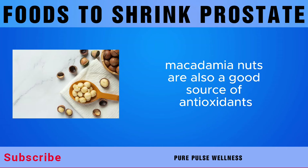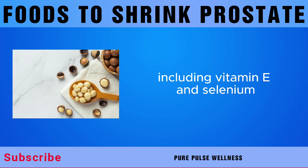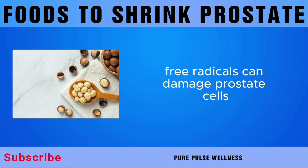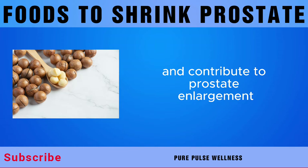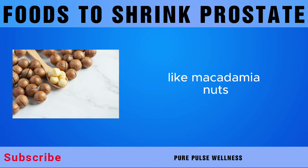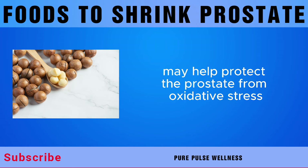Macadamia nuts are also a good source of antioxidants, including vitamin E and selenium, which help neutralize harmful free radicals in the body. Free radicals can damage prostate cells and contribute to prostate enlargement, so consuming foods high in antioxidants, like macadamia nuts, may help protect the prostate from oxidative stress.